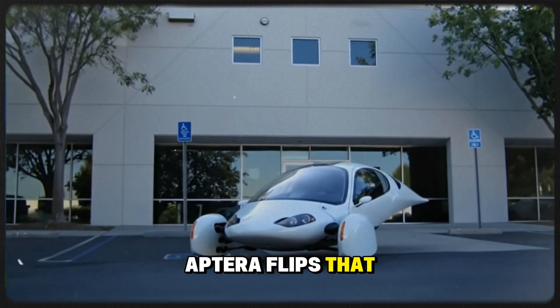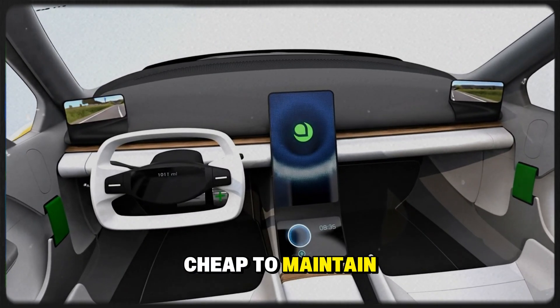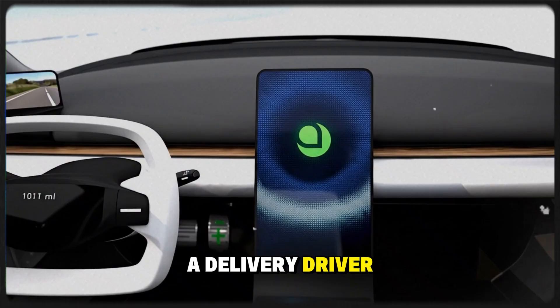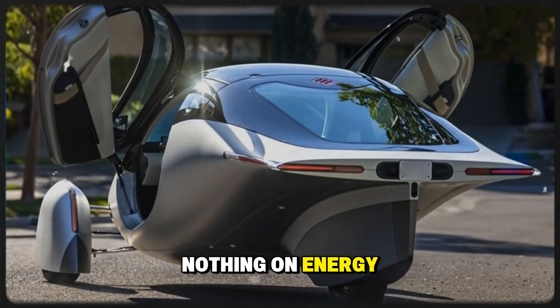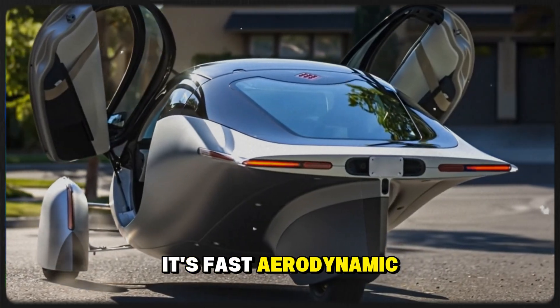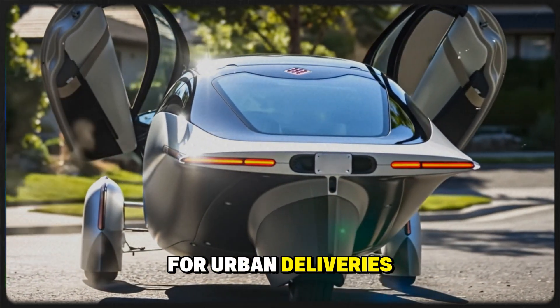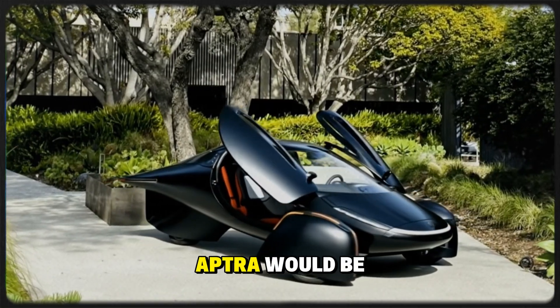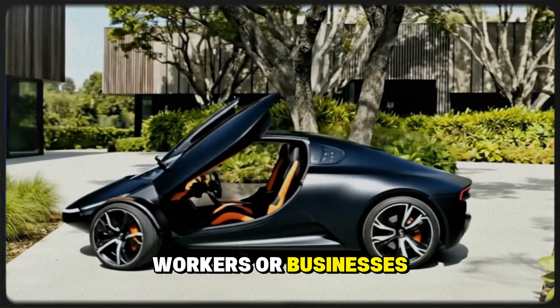Aptera flips that equation. It's affordable to buy, cheap to maintain, and incredibly energy efficient. A delivery driver could work longer hours, make more money, and spend almost nothing on energy. It's fast, aerodynamic, and perfectly sized for urban deliveries. For anyone using their car as an income source, Aptera would be a game changer.